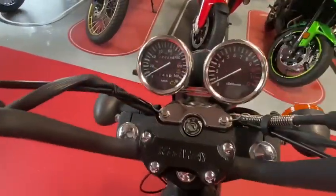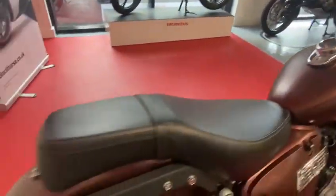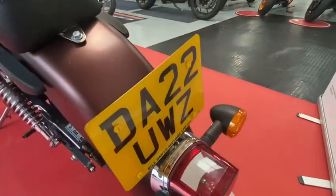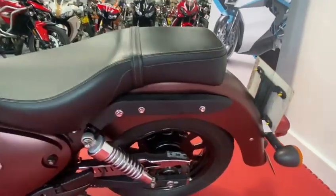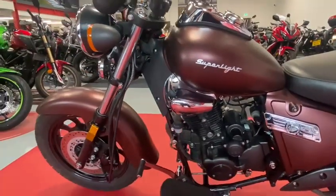The bike has only covered 9,328 miles. It is on a 22 plate. The bike will come with a service before it leaves the shop to make sure everything is all okay with the bike.